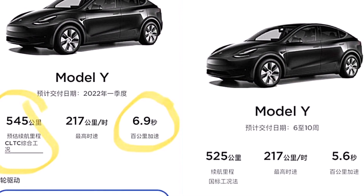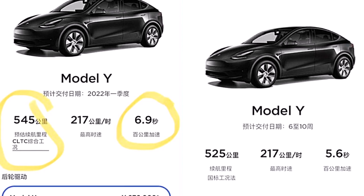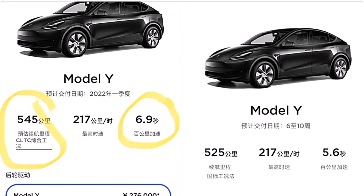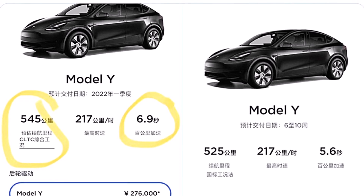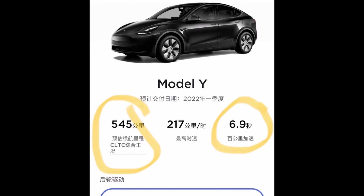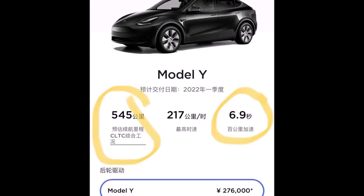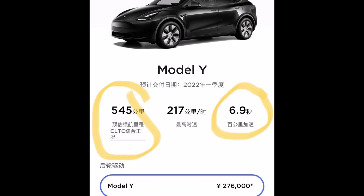What do you think about Tesla increasing the range of the Model Y by 12.5 miles and keeping the price the same, but decreasing the acceleration by basically one and a half seconds? It's not too slow, but how can we explain the decrease? It's still good news that Tesla is increasing the range of the Model Y.